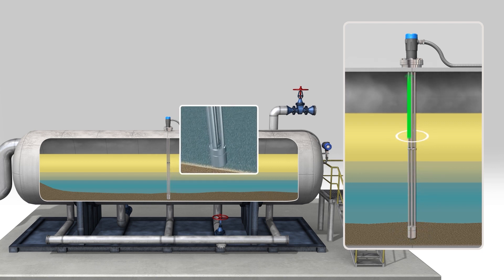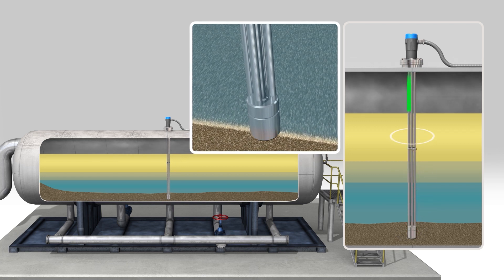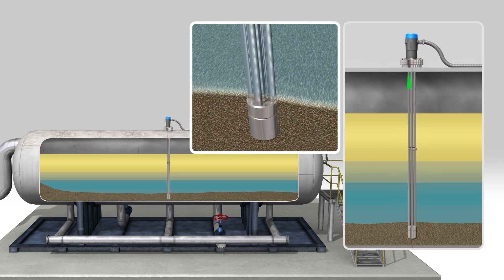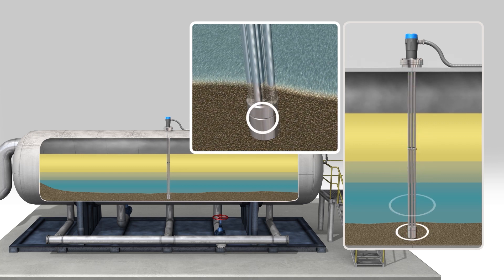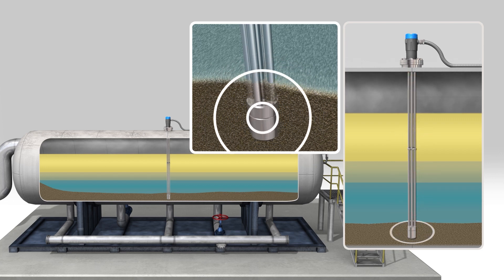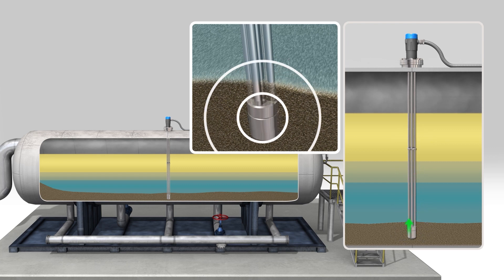In certain instances, particularly upstream separators, sediment can accumulate at the bottom of separators and potentially impact a number of key variables if left unchecked. Genesis can be configured to measure sediment levels and alert operators when it has reached an identified level on the probe to proactively eliminate unplanned shutdowns.